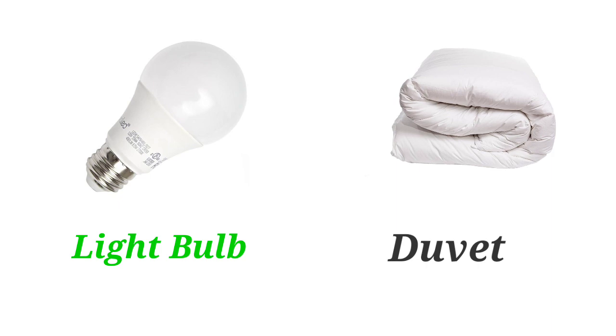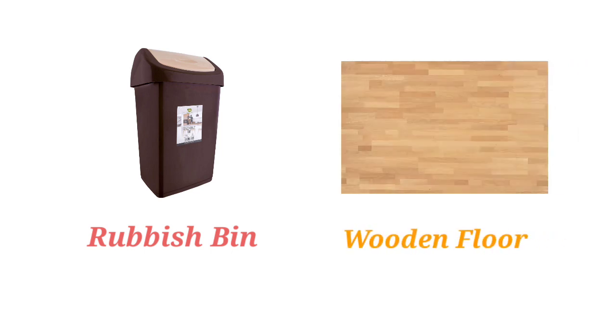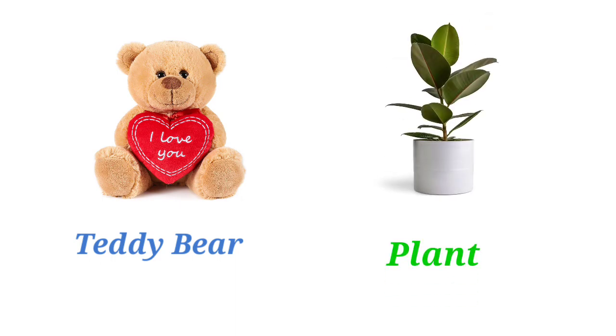Light Bulb. Duvet. Lava Lamp. Lamp. Rubbish Bin. Wooden Floor. Teddy Bear. Plant.